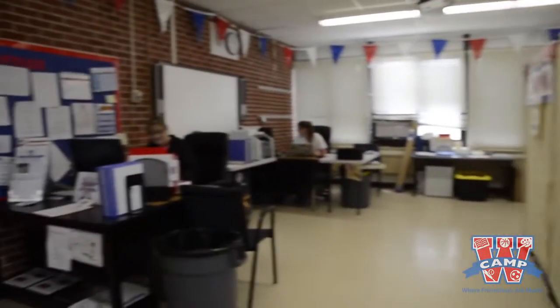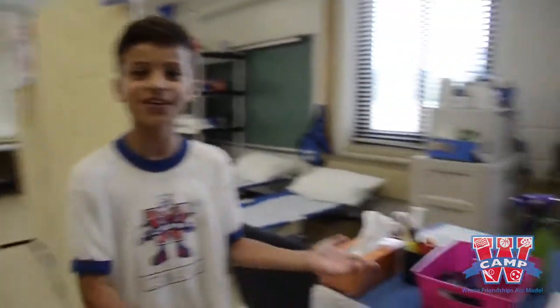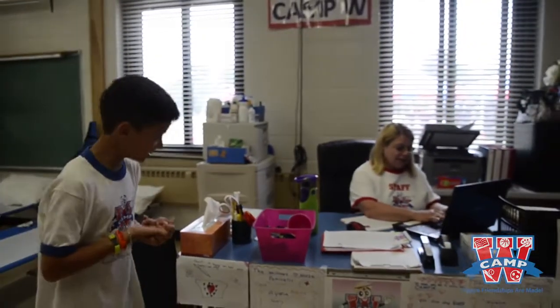This is the office. This is where the office staff works. This is also where the nurse is. Can I have a band-aid? You got it, Jack.